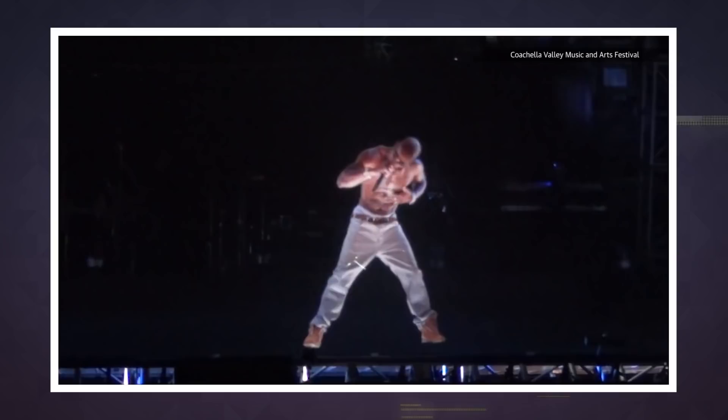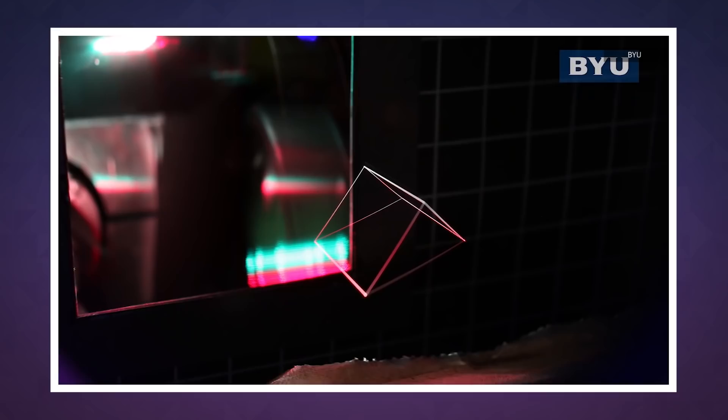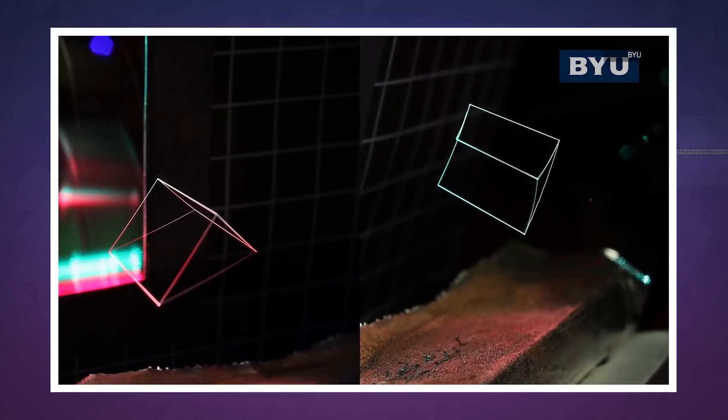Unlike existing hologram technologies — like the ones that currently power the world tours of deceased digital musicians — the BYU system creates a true volumetric image.